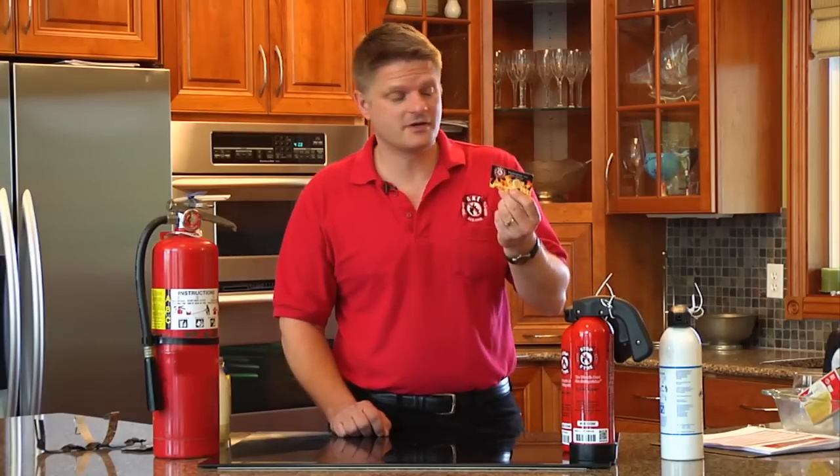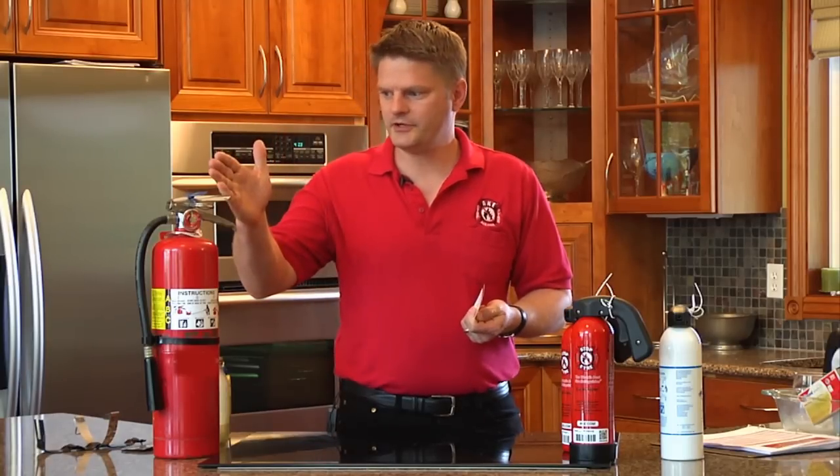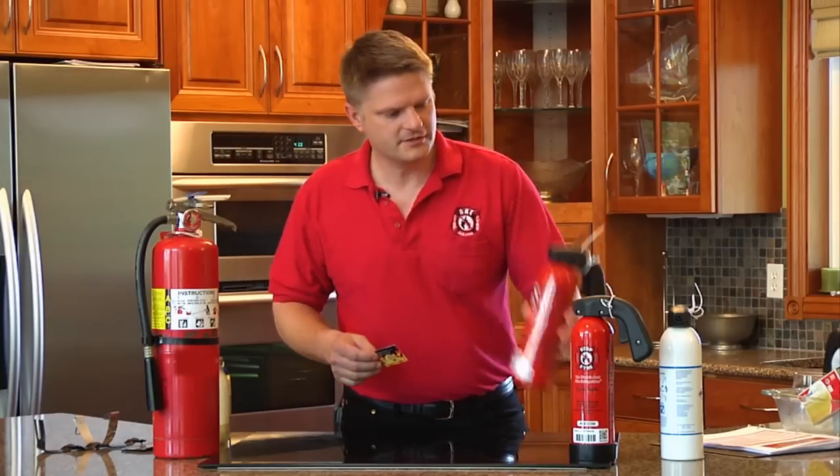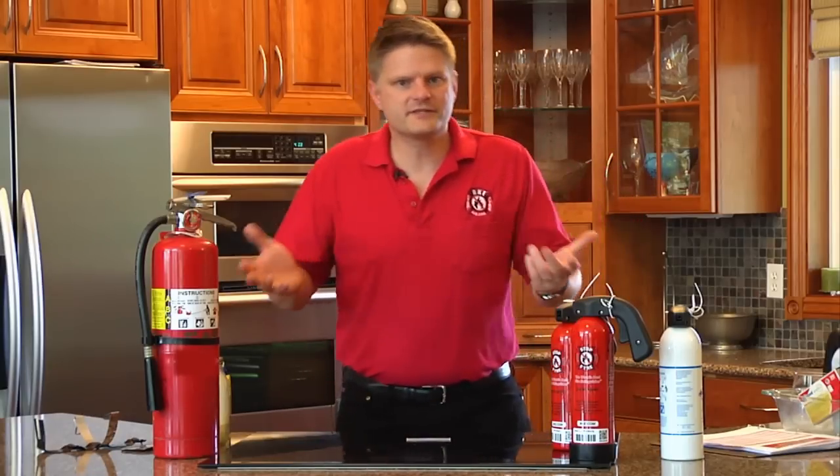Well, it's a common question, as you can imagine, and that's why the entire back of our business cards is a chart comparing dry chemical — your traditional fire extinguisher — to StopFire. So, without further ado, what makes it so special?